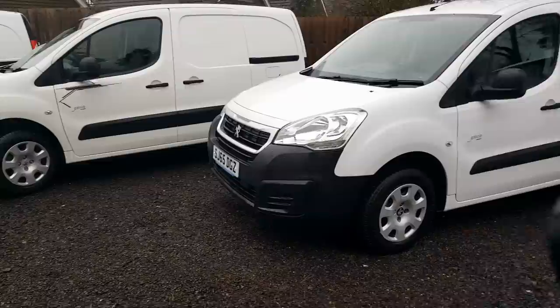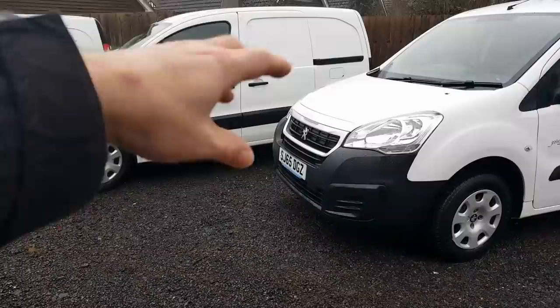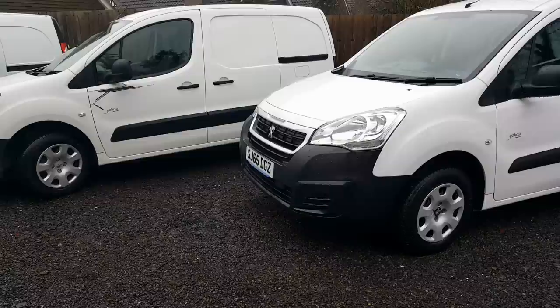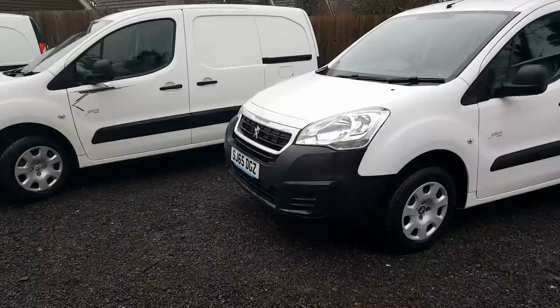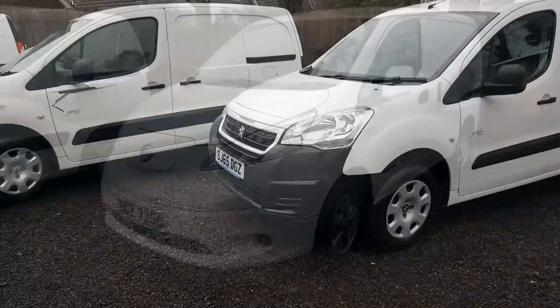The Peugeot Partner vans have a three-year warranty on the van and a five-year warranty on the electric drivetrain - basically everything under the bonnet including the electric motor, charger, inverters, and the battery pack since you own it on the Partner. For models after June 2018, they then give you an eight-year warranty on the battery pack, while still maintaining the five-year warranty on all EV components.